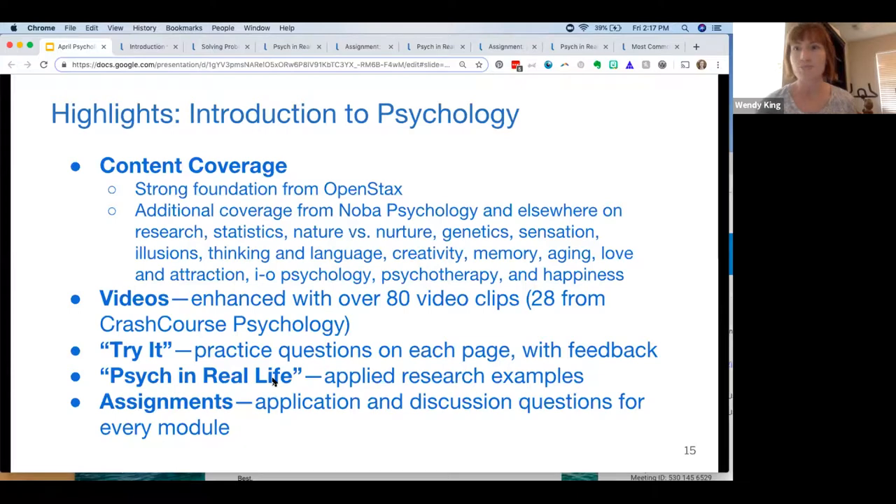As Chris mentioned, we build off OER and try to enhance and make it more applicable to students. Most of the course comes from OpenStax, but we've added additional content from Nova Psychology and other sources, especially in areas where the original was light. We heard feedback from instructors who really wanted more information about research and statistics — a lot of that wasn't covered in the original text. So we were able to go in, find those areas, and supplement to offer a robust introductory text.